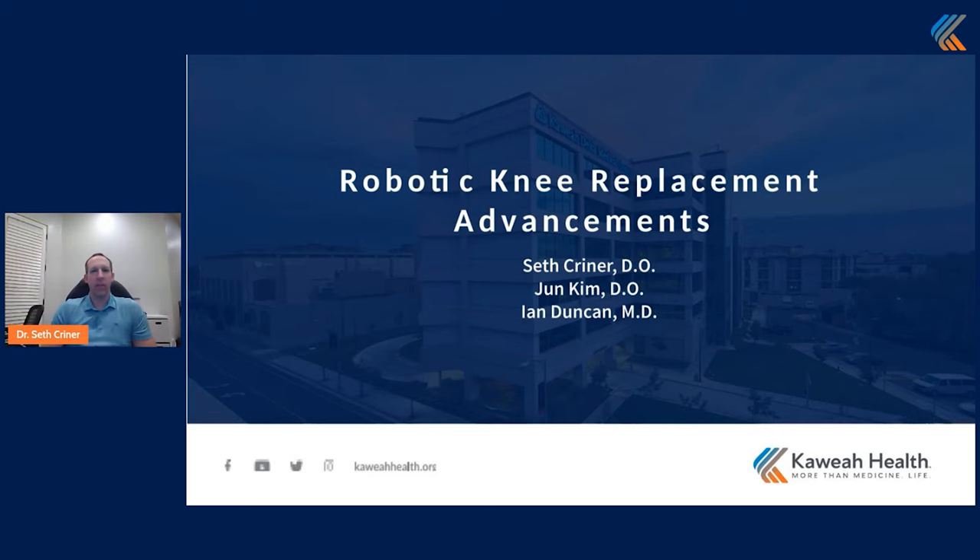So, robotic knee replacement advancements. Over the last five years in the land of total knee arthroplasty, we've been getting a lot of advancements with robotic-assisted knee replacement. Here at Cahuilla, between myself, Dr. Kim, and Dr. Ian Duncan — who's not presenting tonight but is also one of our partners at Orthopedic Associates — we evaluated multiple systems to do robot-assisted total knees. The Rosa robot system from Zimmer was the one that had all the bells and whistles that we felt would help our patients out the most.